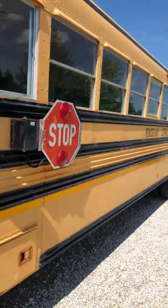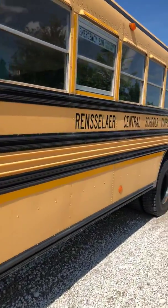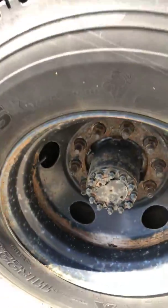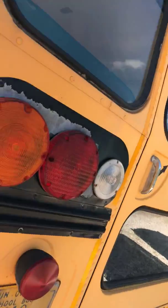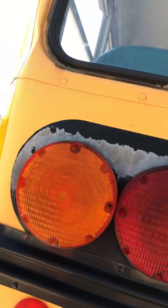And then this one's got dual stop arms — there's the back one. Yeah, a lot of rust here. The tires on it look pretty good. It's got a dent right here, and the paint's starting to peel off around the tail lights and up on the eight ways.